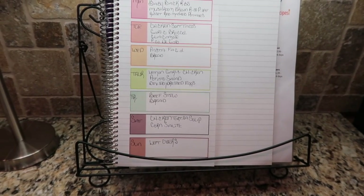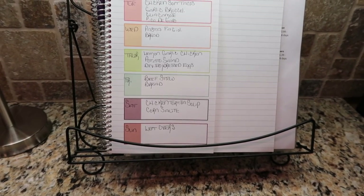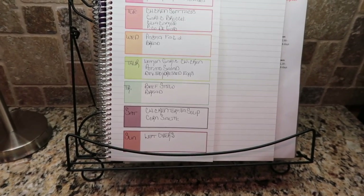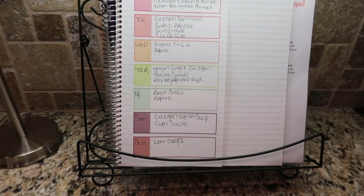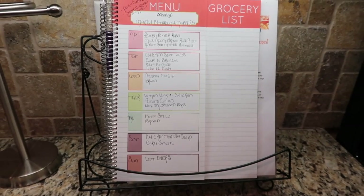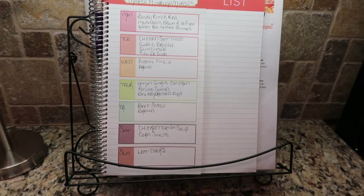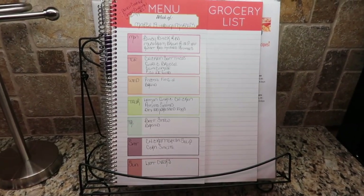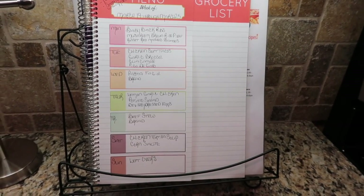Saturday I have chicken tortilla soup with some corn sauté on the side. And then Sunday, I have leftovers. I'm sure we'll have plenty of leftovers. I didn't leave any room to order pizza, so we'll see if any of the meals feed just the two of us with no leftovers and we end up ordering pizza, or if this will be enough to not even want pizza for the week.